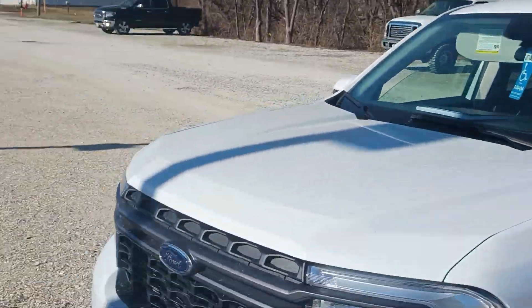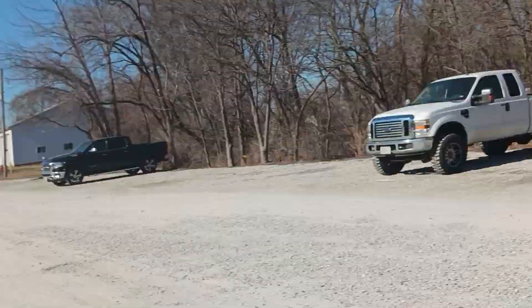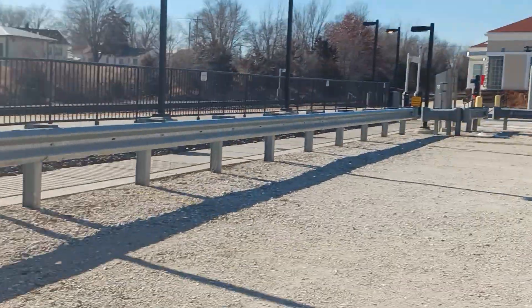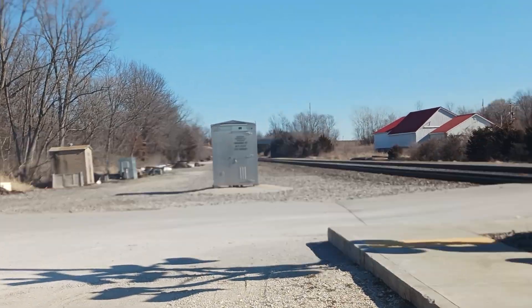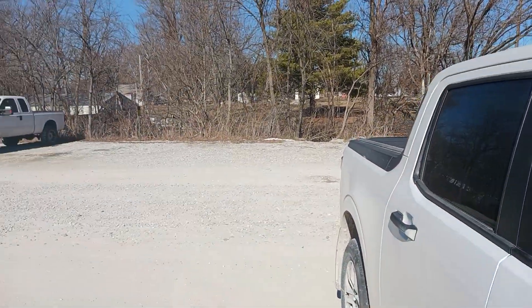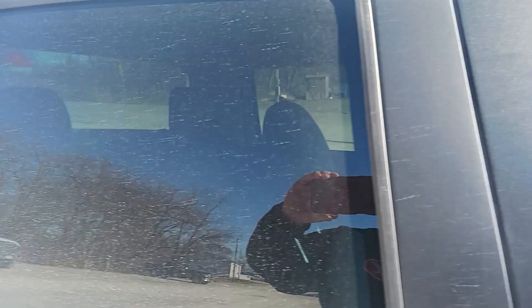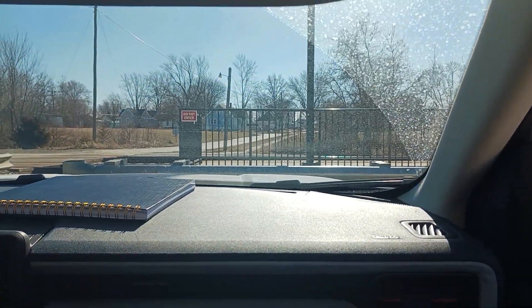Symbol — that train was BNSF ES44C4 leading an ET44C4. That train originates at Stockton, California, heads east going to Willow Springs, Illinois, on a sunny, cold, windy Wednesday, February 1st, 2023, by Tyler McCulley — Wide World of Trains on YouTube. Got an engineer waving at me. So here's the next video, roll it.